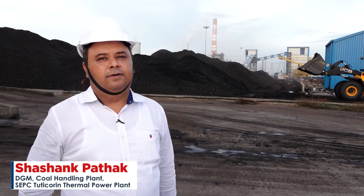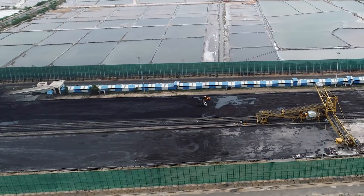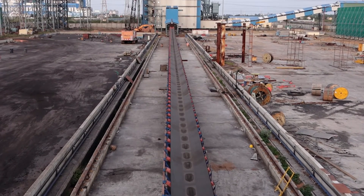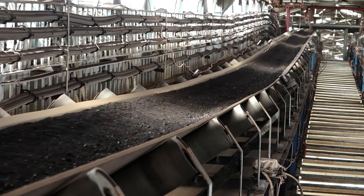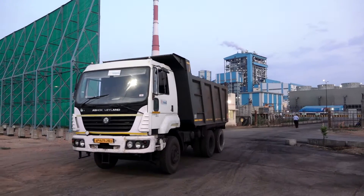I'm Shashank Pathak, working here as DGM and head of coal handling plant and ash handling plant. In the coal handling plant, we have two streams with a capacity of 500 ton per hour each. The total conveyor length is around 7 kilometers, with each stream having a length of 3.5 kilometers. We are receiving coal from the port via road.